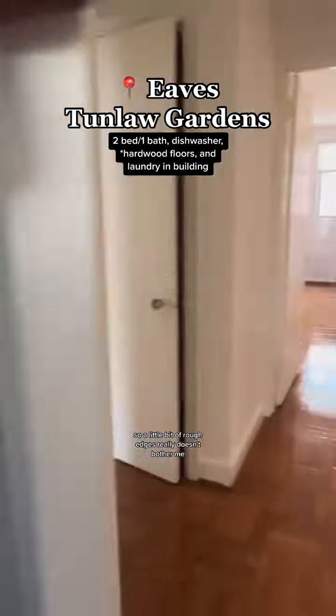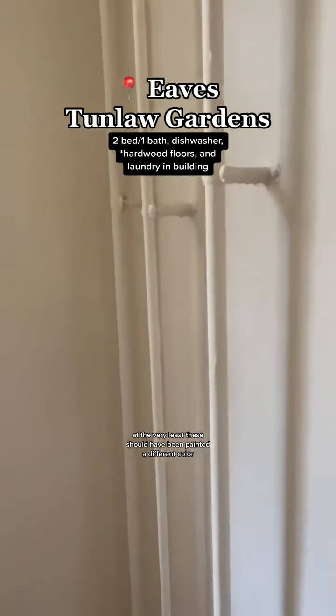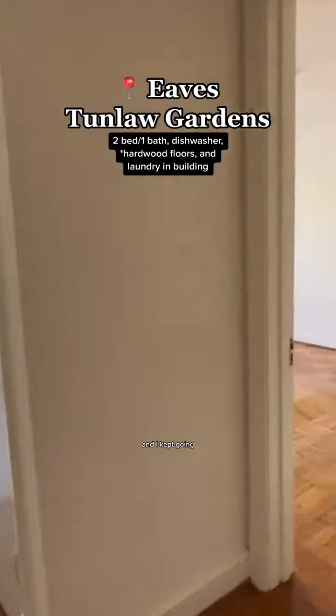A little bit of rough edges really doesn't bother me, but piping hot poles in a bedroom does. At the very least these should have been painted a different color or wrapped in some sort of foam, because they were hot. But I digress and I kept going.